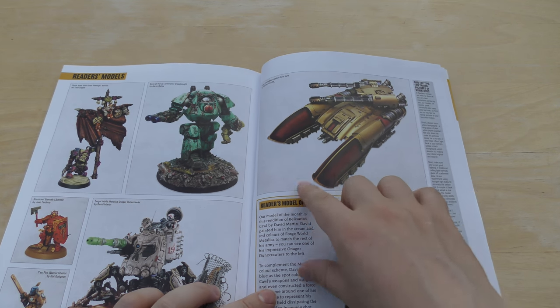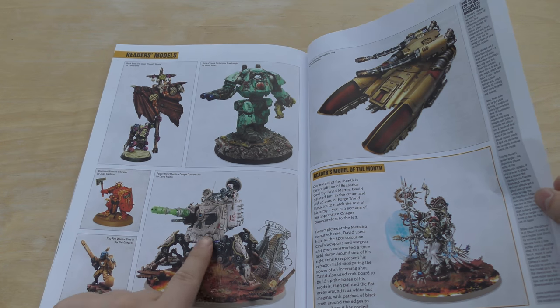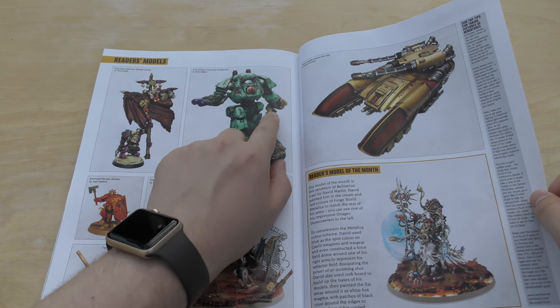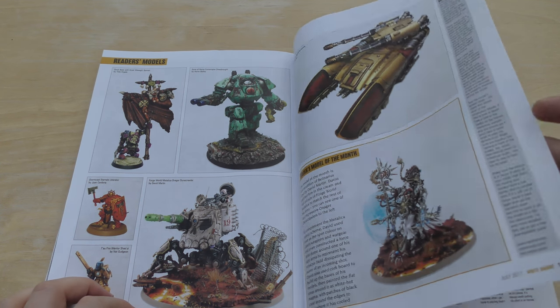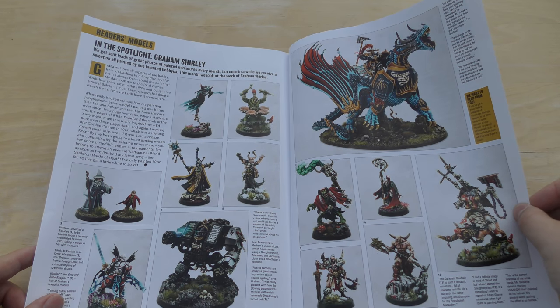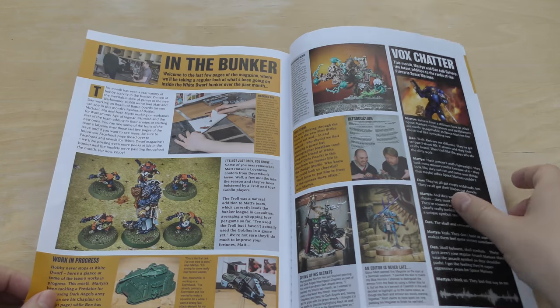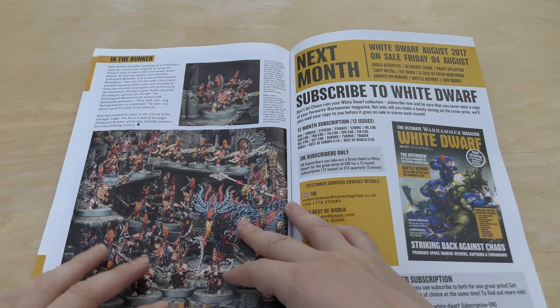I like the red on the shoulder pauldrons — I might have to do that. Wow, that's incredible. Look at that — it looks immense. Look at that holding a Mark IV Space Marine. Amazing.